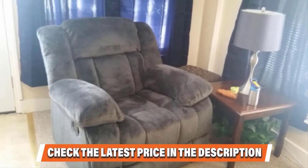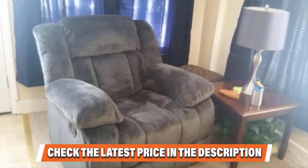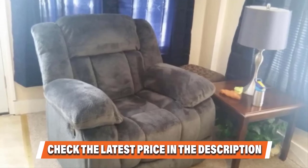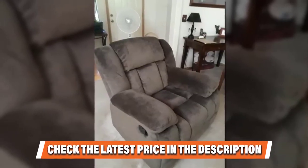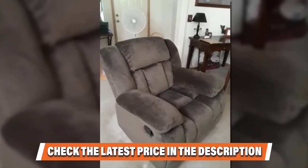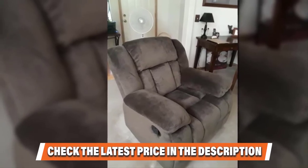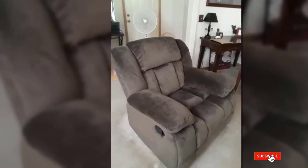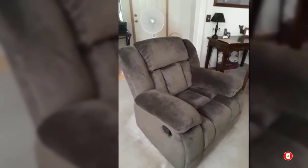Something you might not like about this recliner is that the side lever for the footrest lift mechanism can be a tad stiff when you use it for the first time. However, it gets easier the more you continue operating it. Also, the backrest seems to be slightly shorter for very tall users. If you have already used any of these products, do let us know in the comments below — it will help others make a worthy buy.